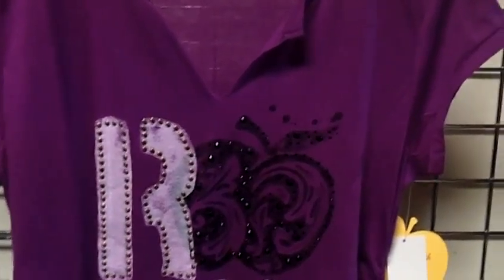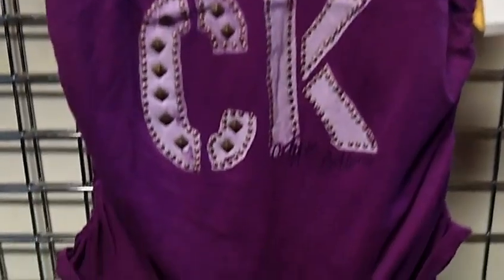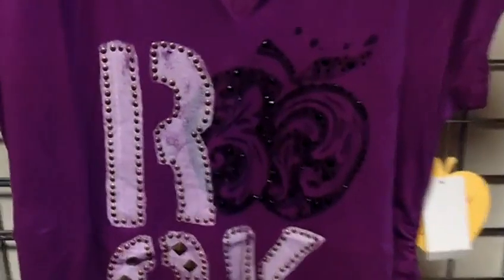Hello and welcome to Selling Clothes. Right now you're viewing a new women's shirt by Apple Bottoms. The color of this item is purple. It's a short sleeve shirt.